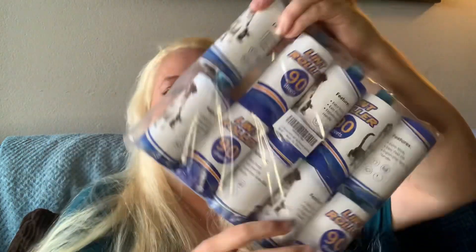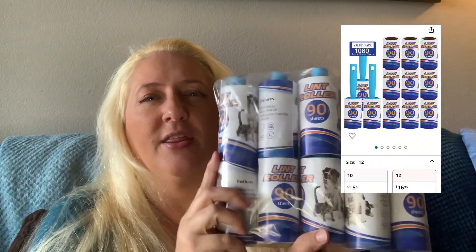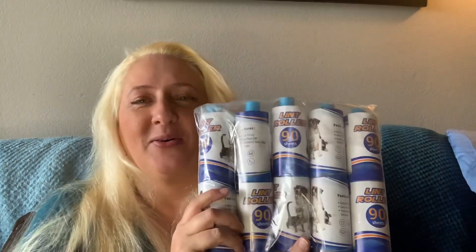Next are sticky rollers — lint brush refills. This one peels off in a really cool, weird way so it's very easy to peel. It's not like the regular flat-sided ones. It's called Just Knit Roller, has a picture of a dog and cat on the front, and you get 90 sheets on each roll. These were sixteen dollars for all of them. That was everything in that big box.